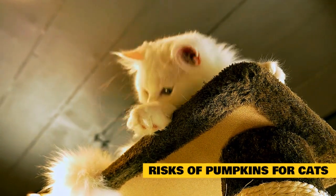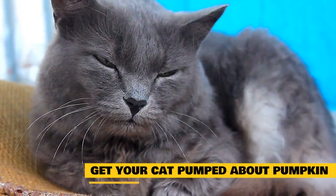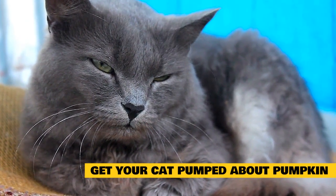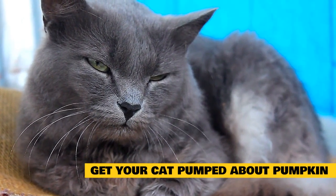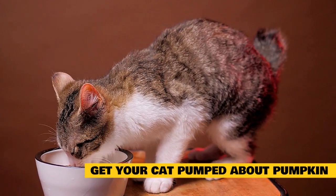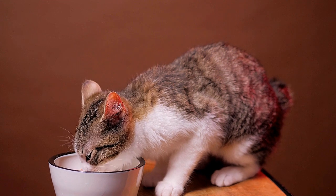Even though your feline friend may not be able to have a bite of your Thanksgiving pie, there is definitely a place for plain pumpkin in his diet. Get your cat pumped about pumpkin. The benefits of pumpkin for your cat can be enjoyed with any member of the fall squash family, so you may even choose to mix it up a bit during this season. As with any supplement or dietary additive, always consult your veterinarian before starting. Pumpkin is a great natural addition to your cat's diet — it can help relieve minor digestive issues and promote weight loss, and most kitties love it just as much as we all love our pumpkin pie.